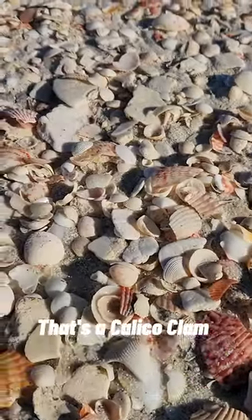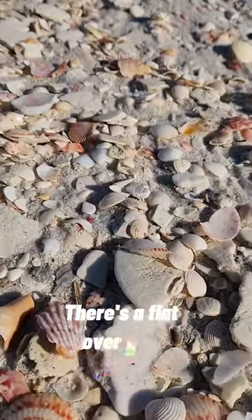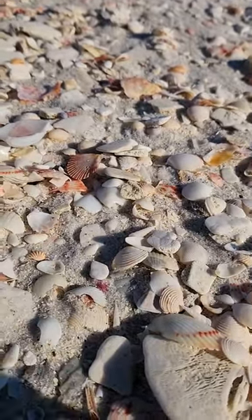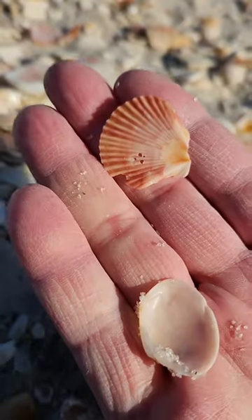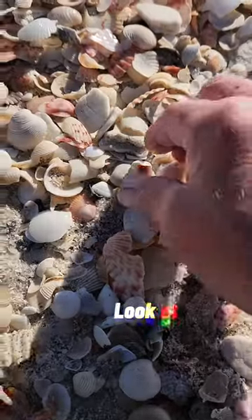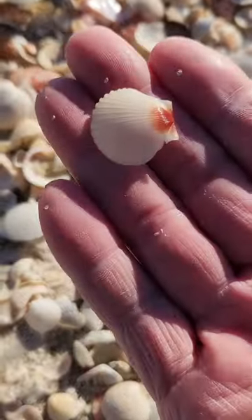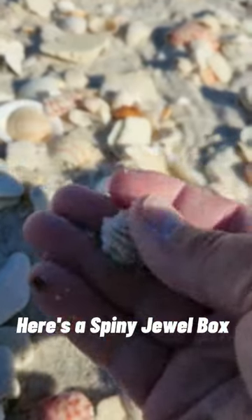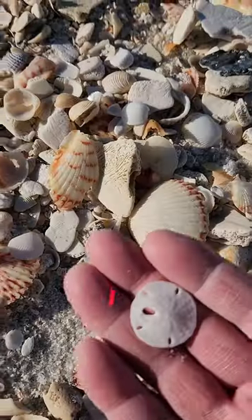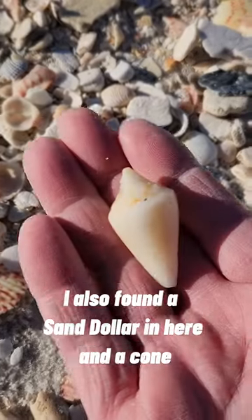That's a calico clam. Oh, look at, there's a flat over here. Reach over. Got a flat and a calico clam. Look at this cool looking scallop. Here's a spiny jewel box. I also found a sand dollar in here and a cone.